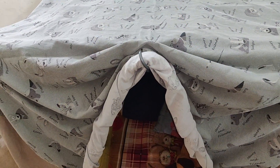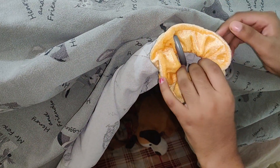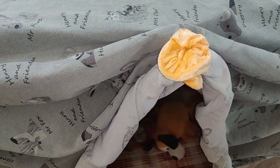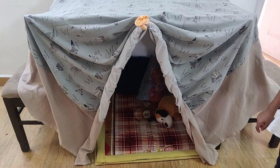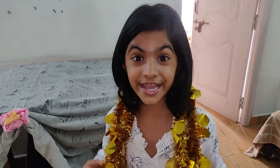After rolling, put a rubber band for support. Now I am going to decorate further.